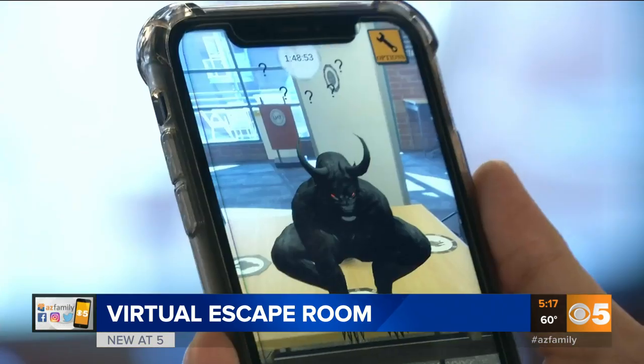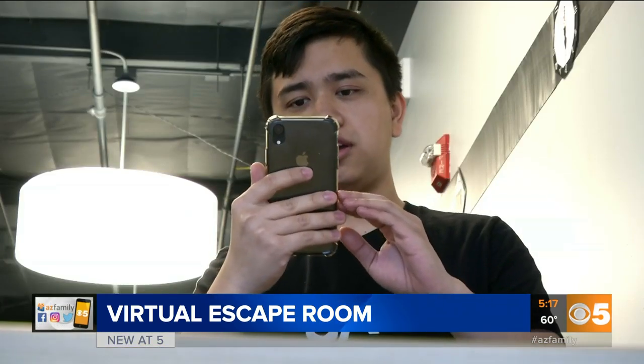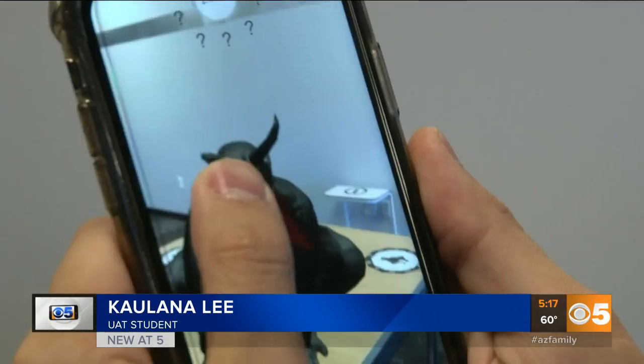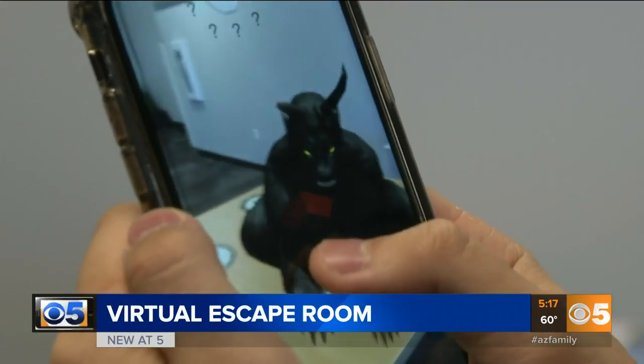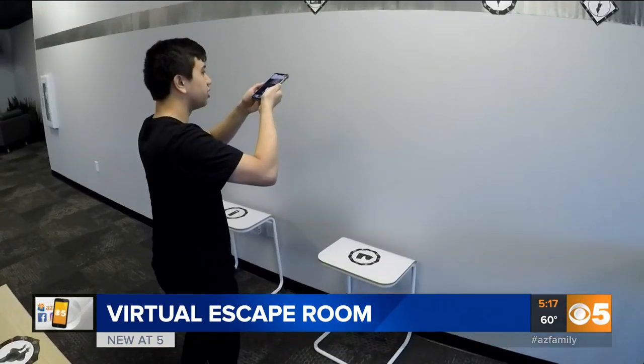Players print out shapes which pop up as virtual objects on their phone. What I see on my phone is that there is a giant wooden chest with a lock on it. The player interacts with the objects, solving puzzles to make their way out of the escape room.